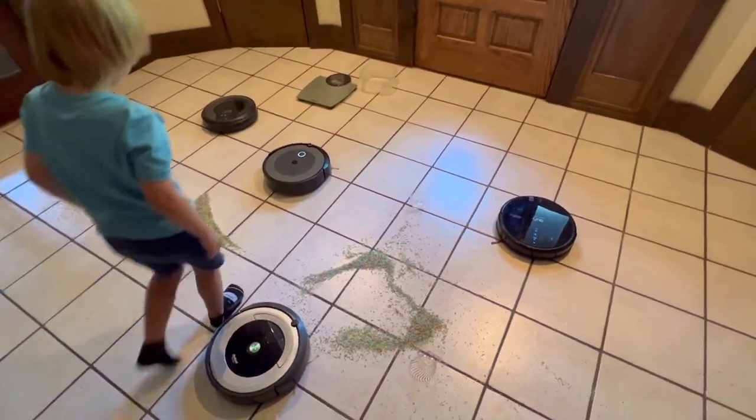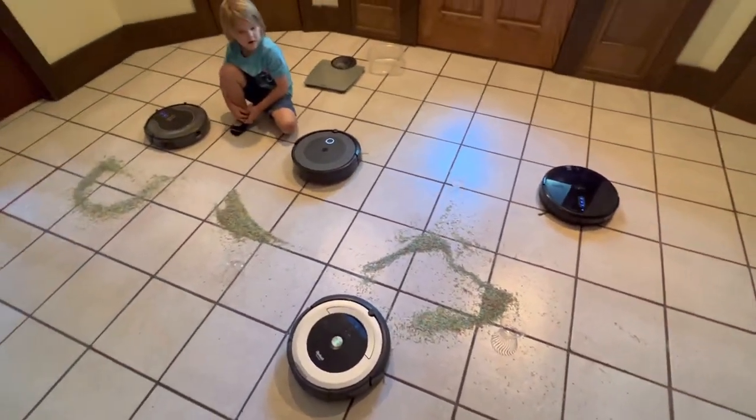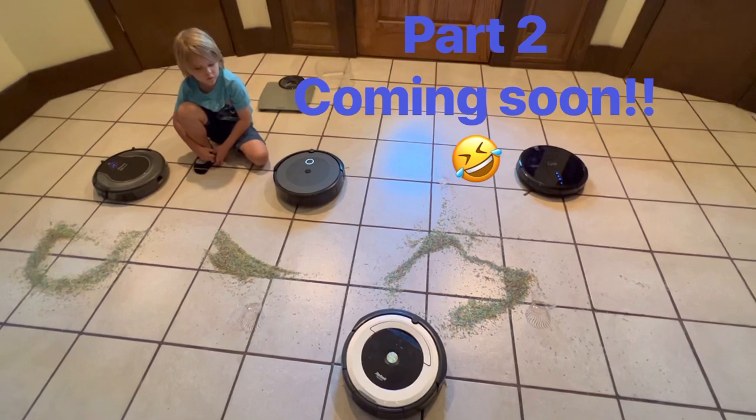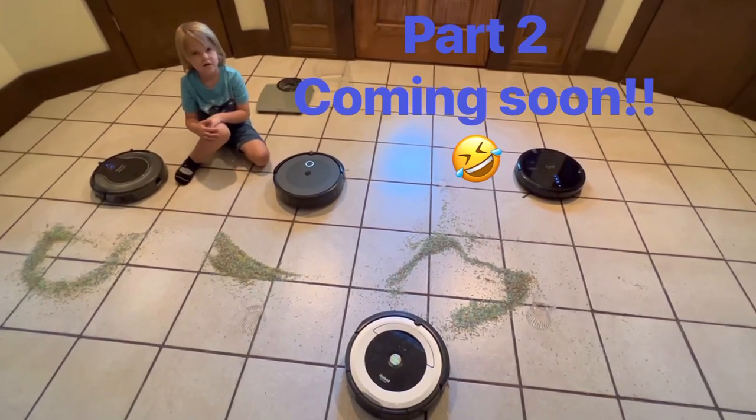All right, well, I think there was one obvious winner — iRobot. Yeah, for sure. All right, stay tuned. I think we have to do it again. Stay tuned for part two.